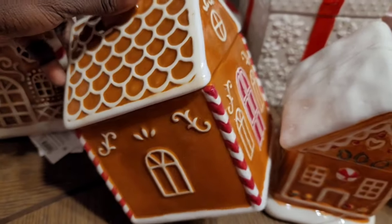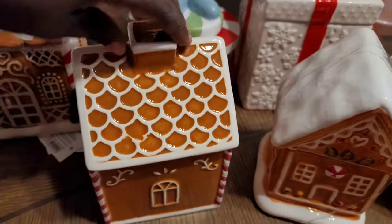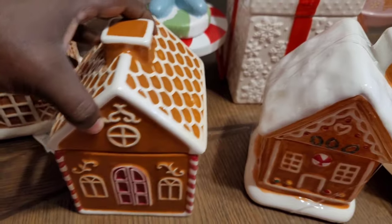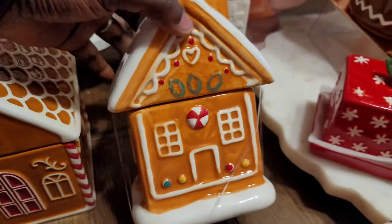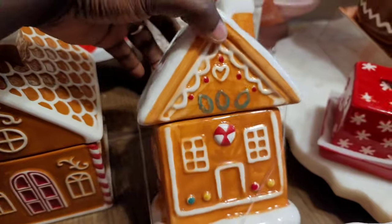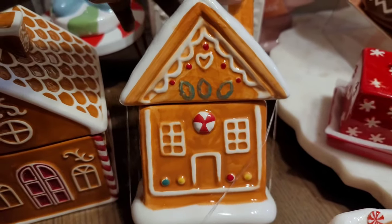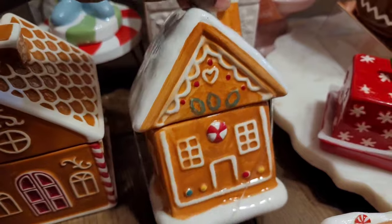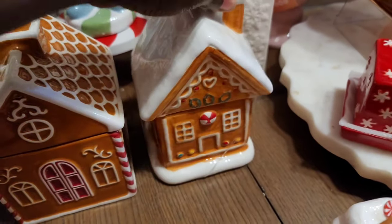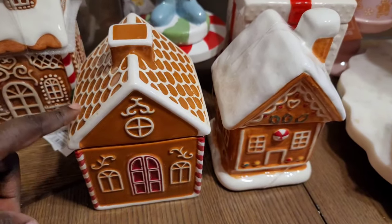Also in the Target dollar spot, I got these cookie jars. This one is a cute little gingerbread house — I like the roof detail because it reminds me of the Mr. Christmas one I got, and I like the little red door. Then I also got the Walmart one because I ordered it for pickup — these were flying off the shelf. Both were $5. I'll keep them both. You can fit more into the Target one since the Walmart one is a little smaller.